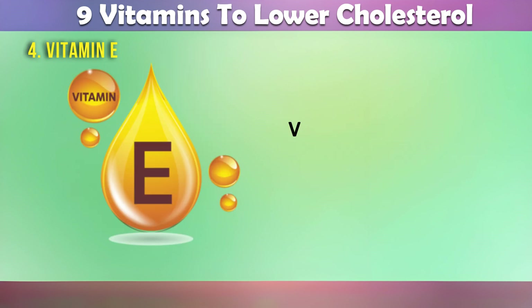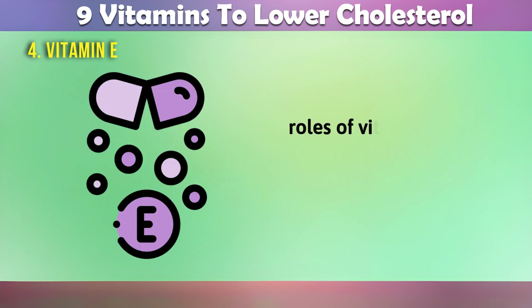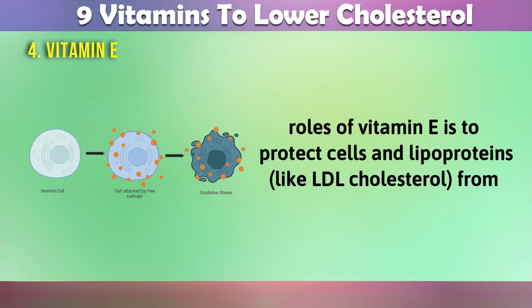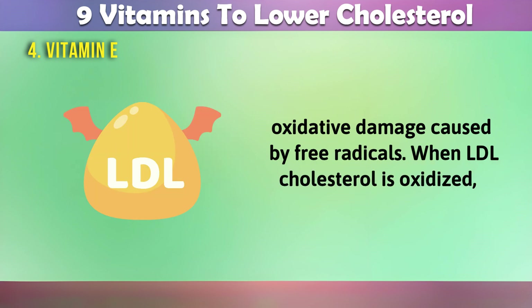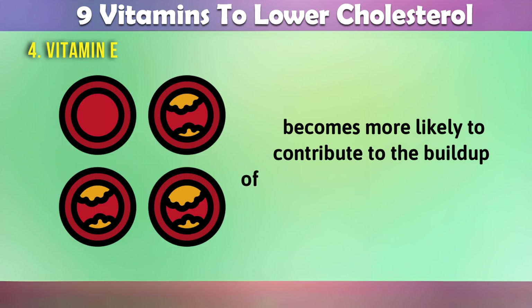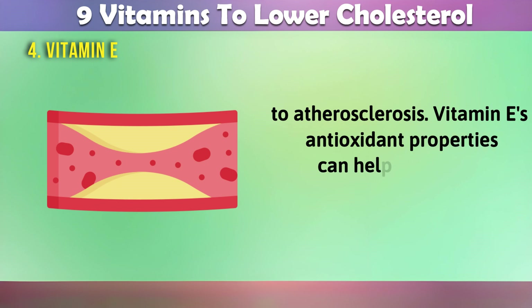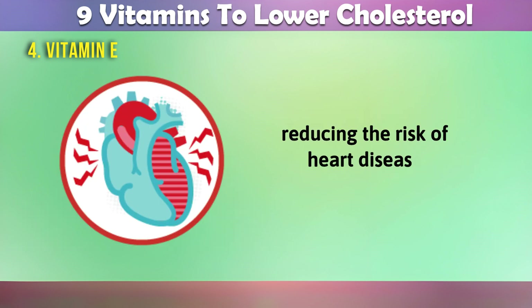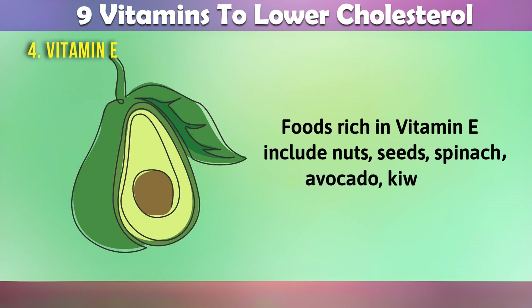4. Vitamin E. Vitamin E is our fourth cholesterol-lowering hero. One of the primary roles of vitamin E is to protect cells and lipoproteins, like LDL cholesterol, from oxidative damage caused by free radicals. When LDL cholesterol is oxidized, it becomes more likely to contribute to the buildup of plaque in the arteries, leading to atherosclerosis. Vitamin E's antioxidant properties can help counteract this oxidation, potentially slowing the progression of atherosclerosis and reducing the risk of heart disease. Foods rich in vitamin E include nuts, seeds, spinach, avocado, and kiwi fruit.